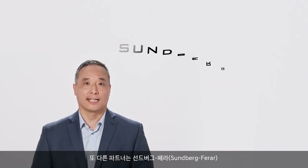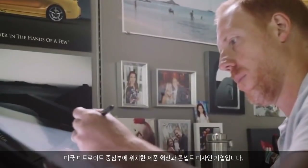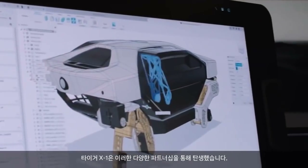Another partnership is with Sundberg Farrar, a product innovation and concept design firm in the Detroit metro area. Through these partnerships, we have built TIGER X1.